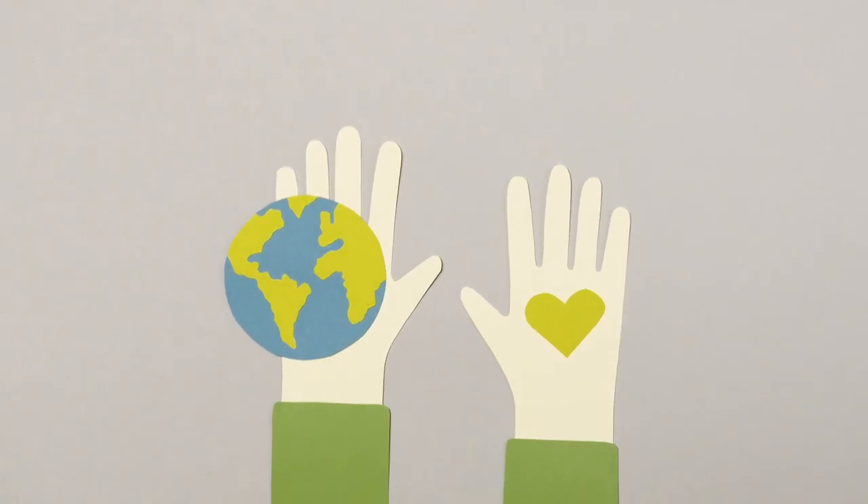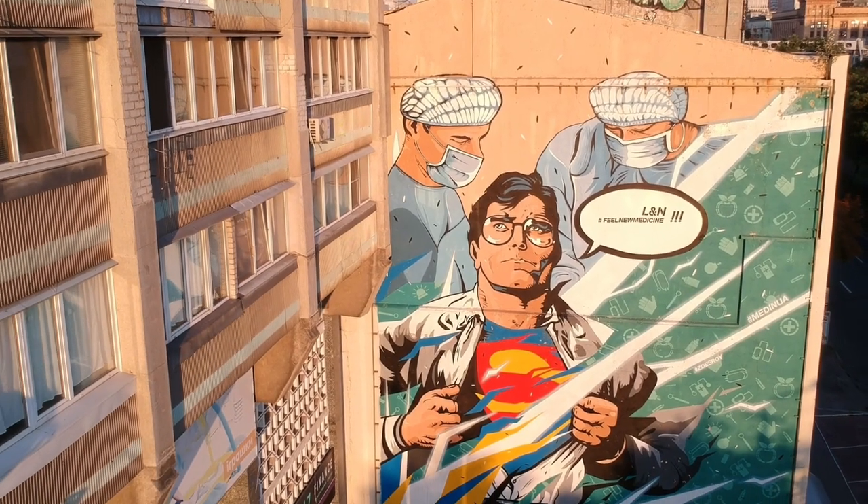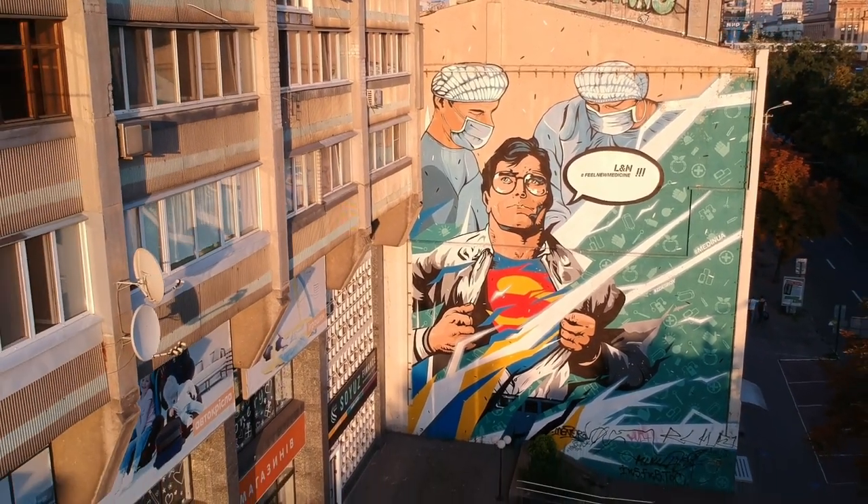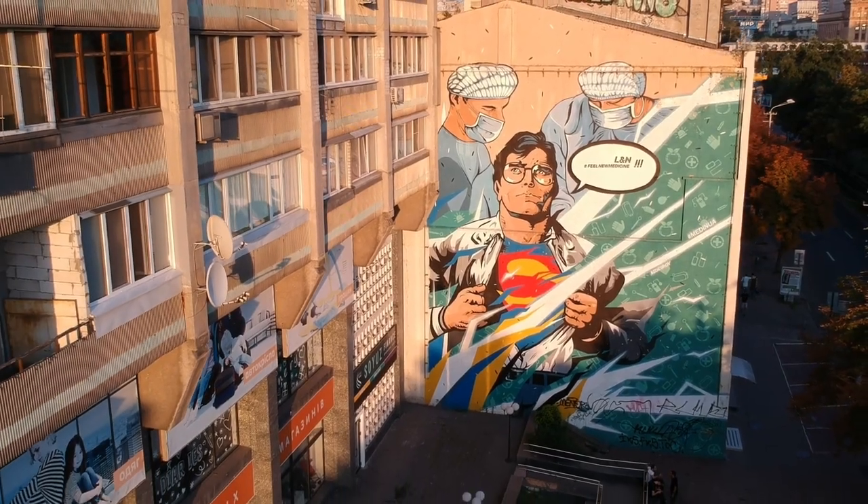Our big beautiful planet needs care, and with Landsat's help, we can all be earth heroes. By learning more about Landsat, we can discover how to protect our home and make it a better place for everyone.